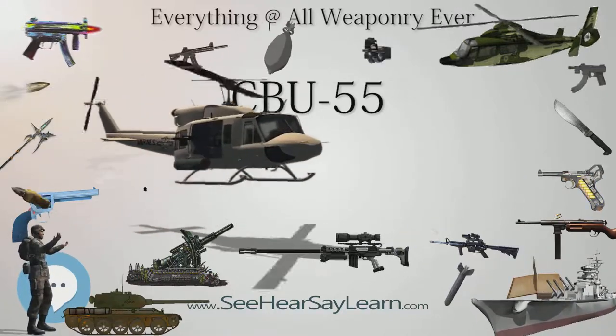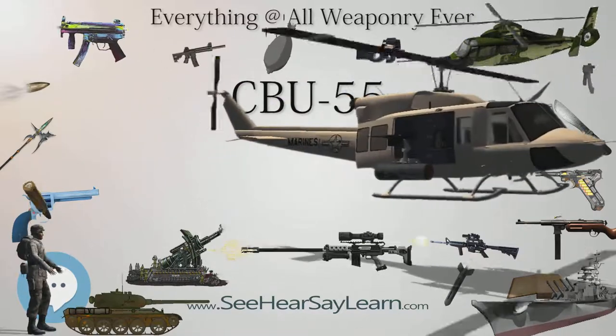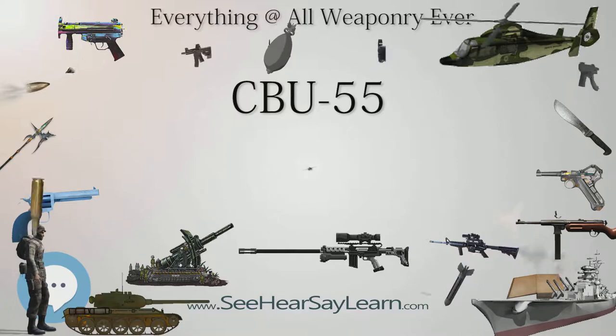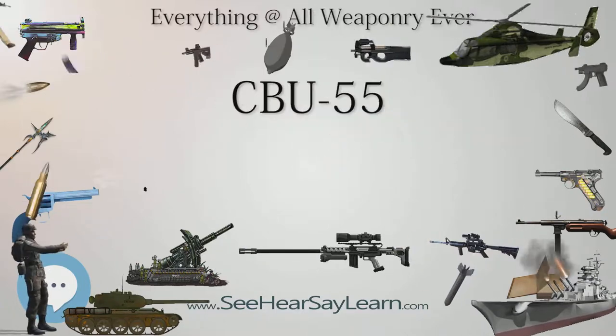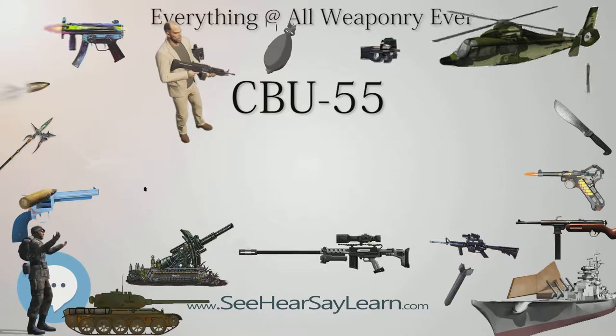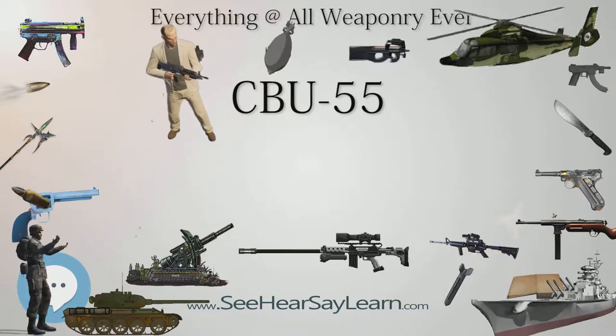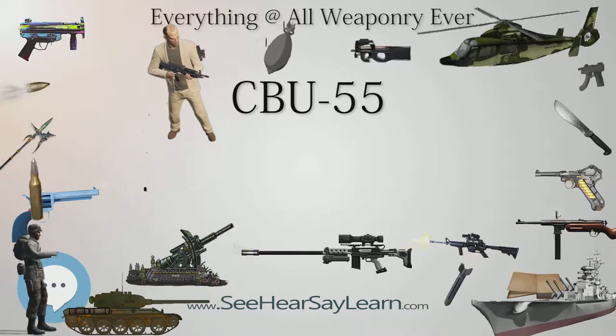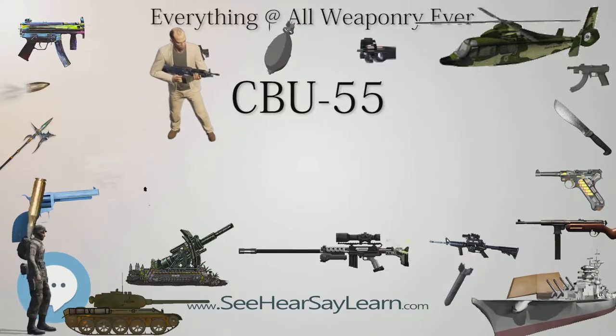The first generation of the CBU-55 was used during the Vietnam War, but only in a test mode by U.S. forces. In 1971, a team from the Air Force Weapons Center at Eglin Air Force Base brought test versions of the CBU-55 to Southeast Asia for testing on two lower-speed attack aircraft, the A-37 and the A-1.